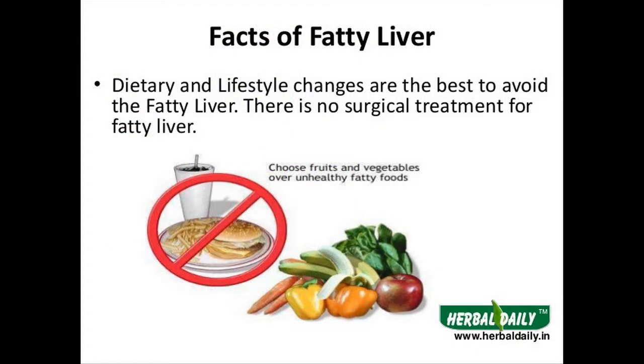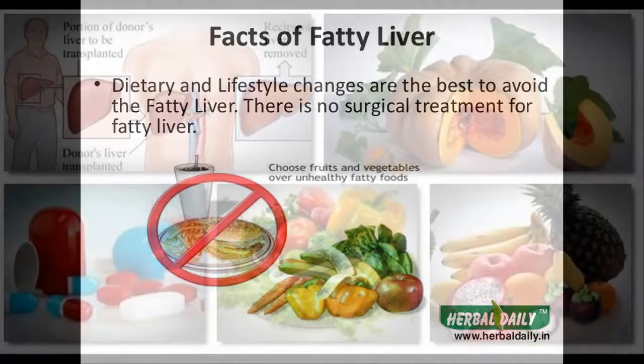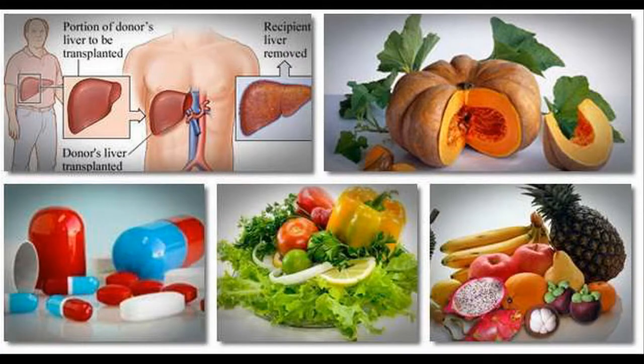Fatty liver remedy is one of the best products that will help you get over your fatty liver problem. The customer reviews on it are full of praise and they will be sure to convince you that there couldn't be a better alternative out there.